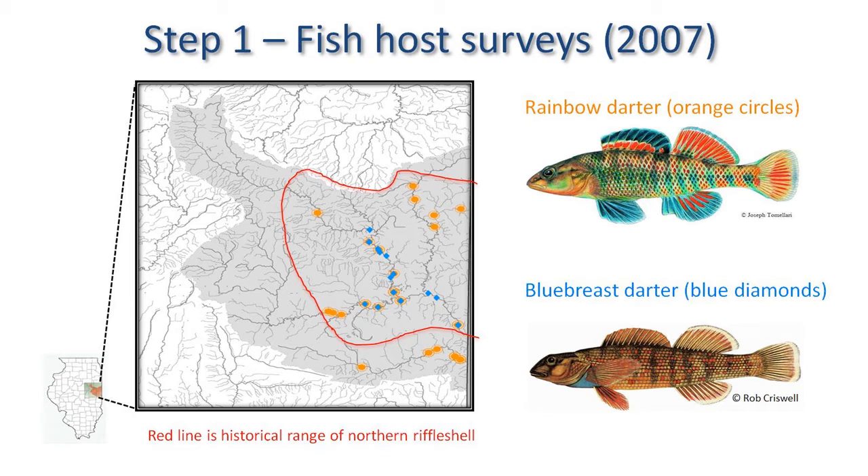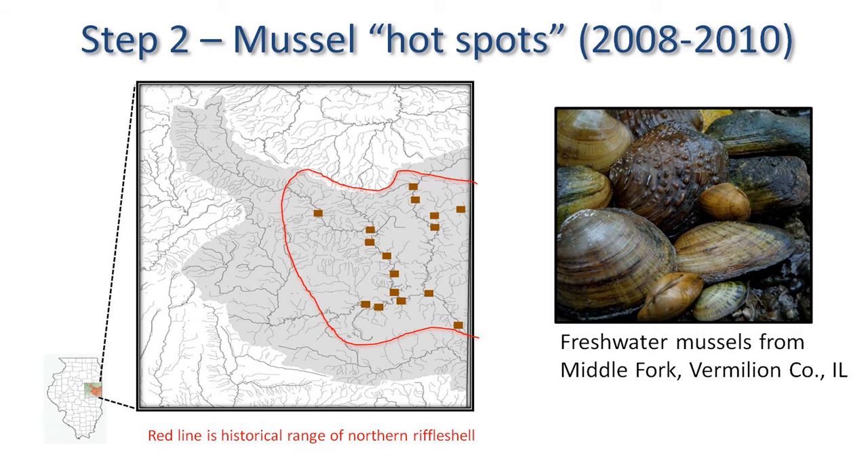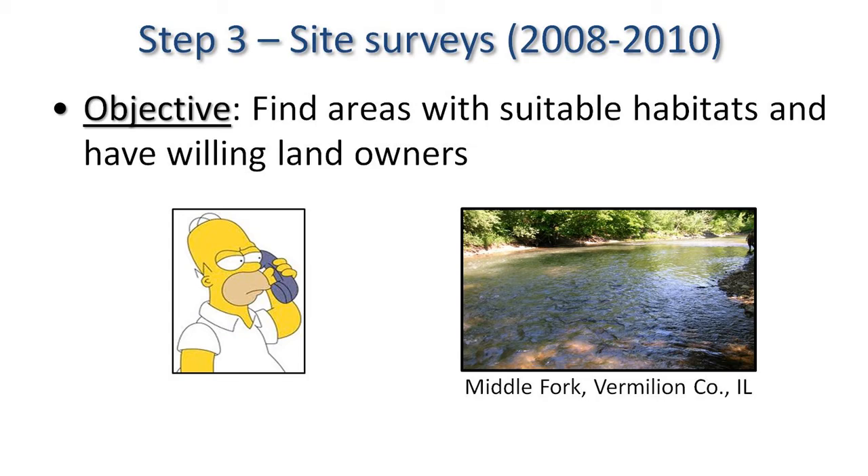Our first step was to do fish surveys. We sampled about 42 sites in the Vermillion River Basin and had about 24 sites deemed good, with high density of host fish. We went back to those 24 sites and sampled freshwater mussels, wanting to find areas with a high, diverse mollusk assemblage, narrowing it down to about 16. Then DNR started making calls, seeking protected areas — a county forest preserve, a state park, or a willing private landowner — and ultimately decided upon two sites.